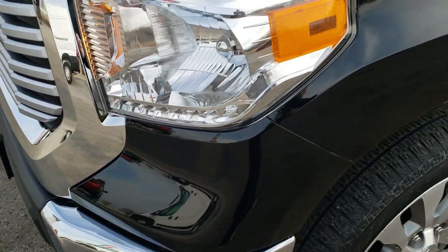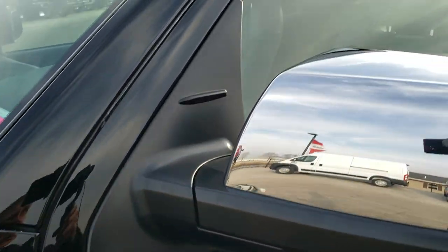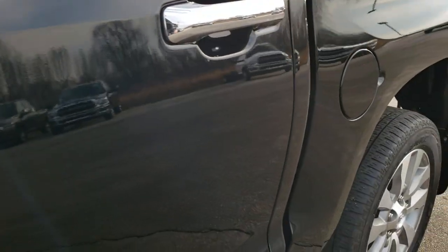This one has been fully safety inspected by our service shop. It has a fresh oil and filter change, all the fluids have been checked and topped off, and this truck is 100% ready to go.